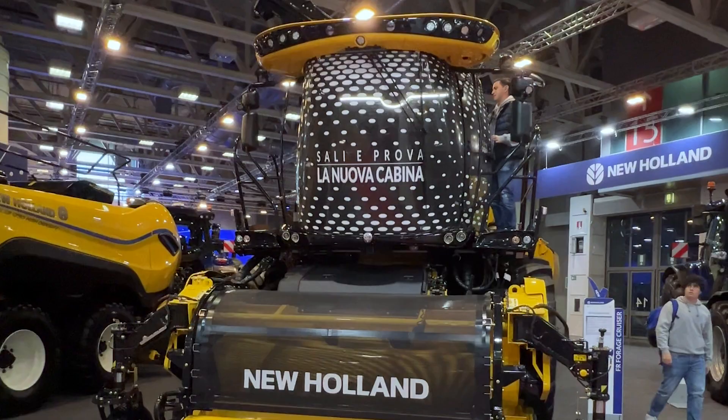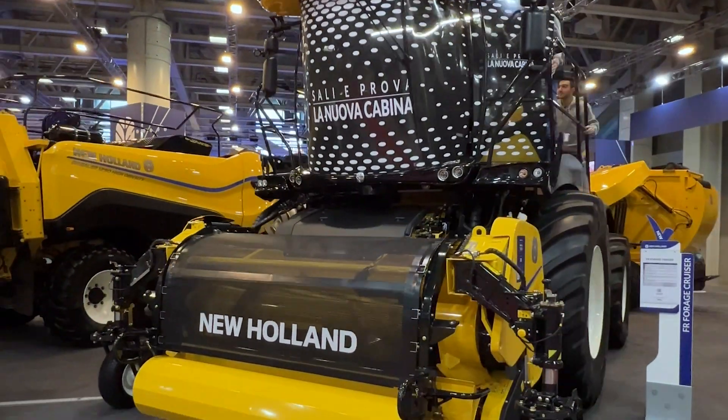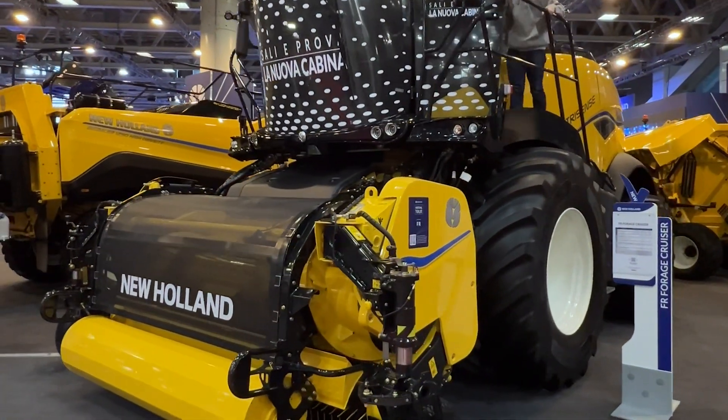Hello everyone, I'm Alessio Merlo, here from SIMA International 2024 to present you the latest upgrade into the Model Year 25 FR forage cruiser range.